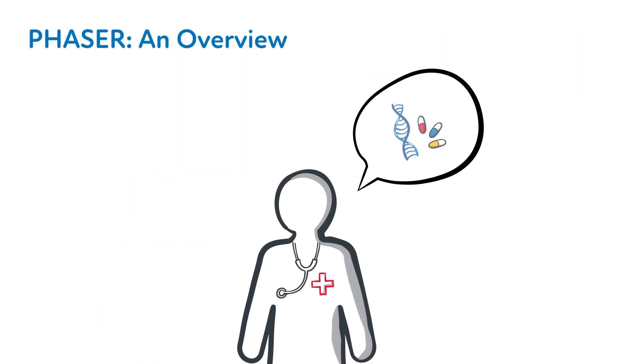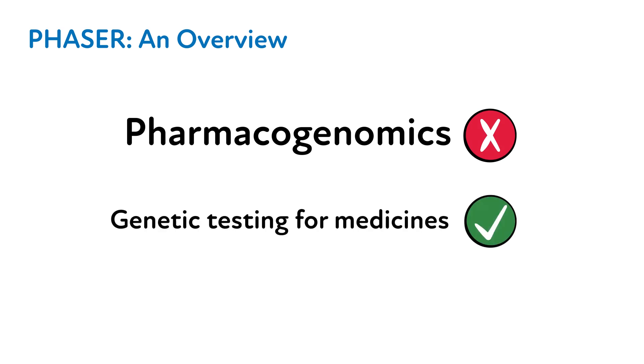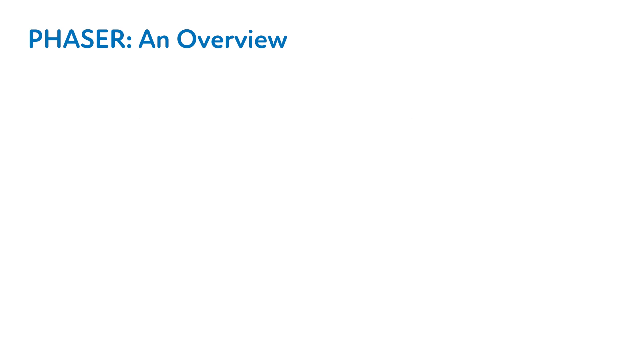Prior to introducing the concept of PGX testing to your patient, we recommend you begin by providing a brief overview of the PHASER program. Since the term pharmacogenomics might be challenging for patients to comprehend, we recommend using the phrase "genetic testing for medicines." An example that can be used in introducing the program and PGX testing could sound something like this.